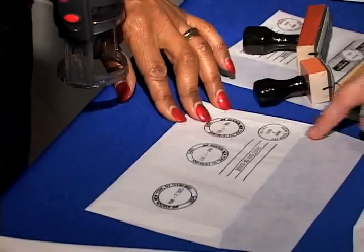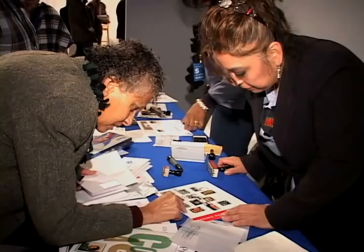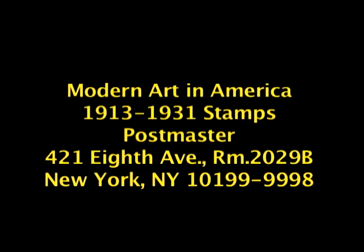Customers have until May 7, 2013 to obtain the first day of issue postmark by mail. Affix the stamps to envelopes of your choice, address them to yourself or others, and place them in a larger envelope addressed to: Modern Art in America, 1913 to 1931 Stamps, Postmaster, 421 8th Avenue, Room 2029B, New York, NY 10199-9998. After applying the first day of issue postmark, the Postal Service will return the envelopes by mail. There is no charge for the postmark; all orders must be postmarked by May 7, 2013.